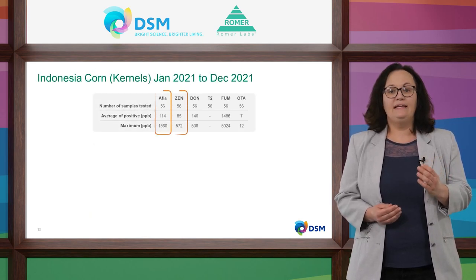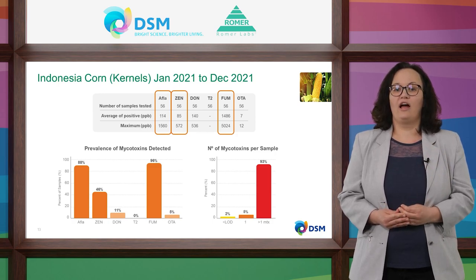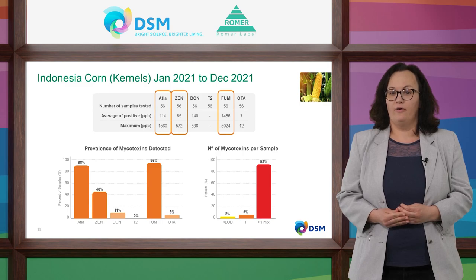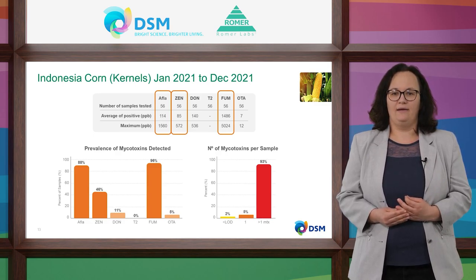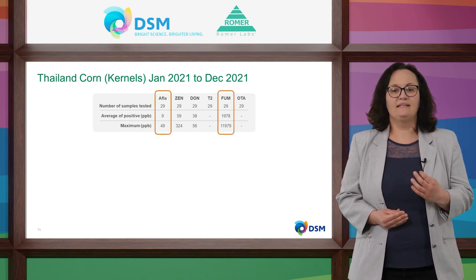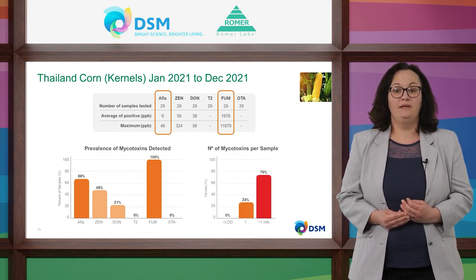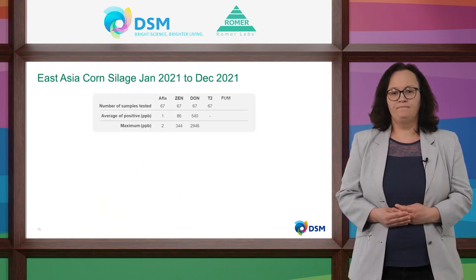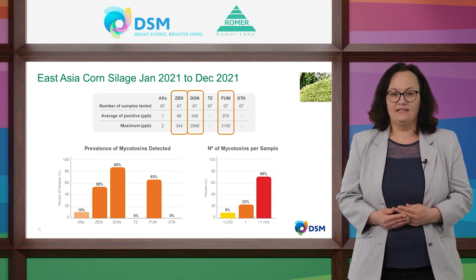In the eastern and southeastern parts of Asia, the risk is not extreme but still severe. In Indonesian corn kernels, the prevalence of aflatoxins and fumonisins is very high, and average aflatoxin levels are extremely high. Zearalenone and DON are less prevalent, but levels in individual samples are potentially harmful. In Thailand, fumonisins are the biggest issue in corn — prevalence is 100% and maximum levels found are nearly 12,000 ppb. For East Asia, corn silage is of special interest: zearalenone, deoxynivalenol, and fumonisin levels are potentially harmful for livestock productivity and health.